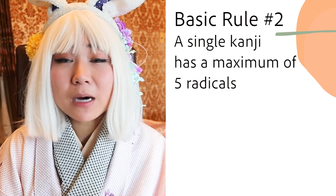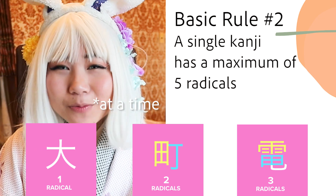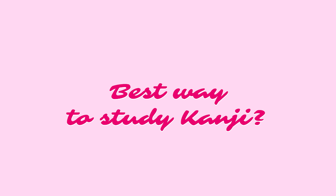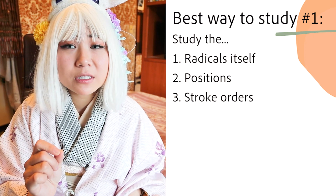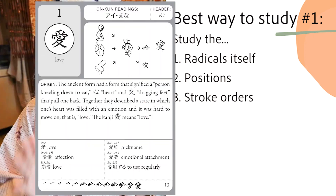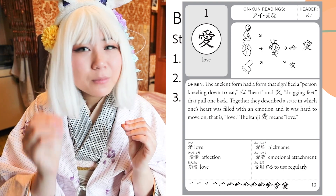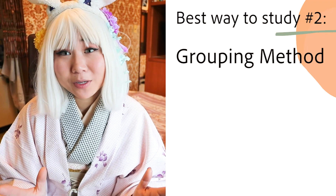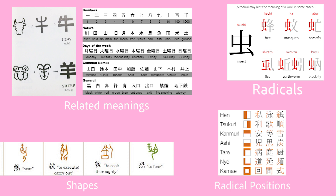Kanji are grouped by a maximum of five radicals. The brain can learn up to five things, so that's why there's a maximum of five. How can we study kanji? Study the radicals themselves, the positions of these radicals, and the stroke orders. The worst thing you can do is memorize the whole character itself — memorize in parts. Grouping method: you can group by radicals, related meanings, shapes, or positions. Create a system that works for you.